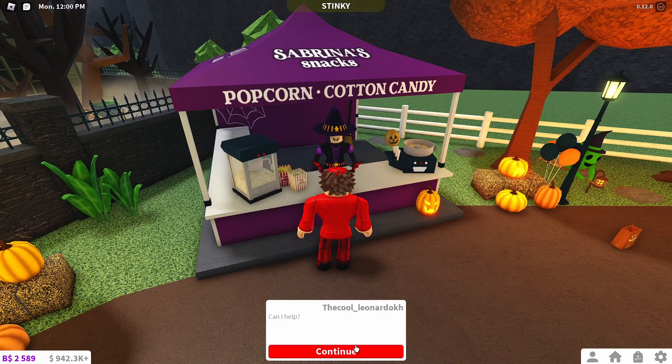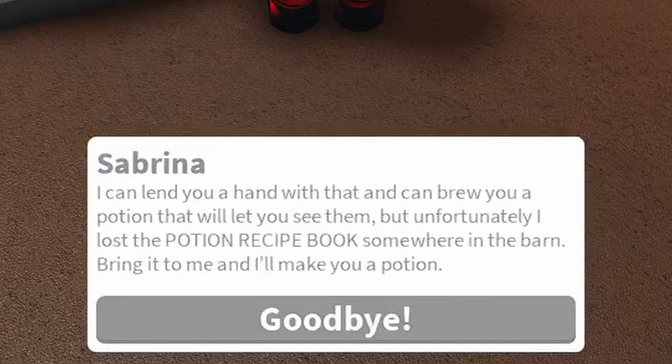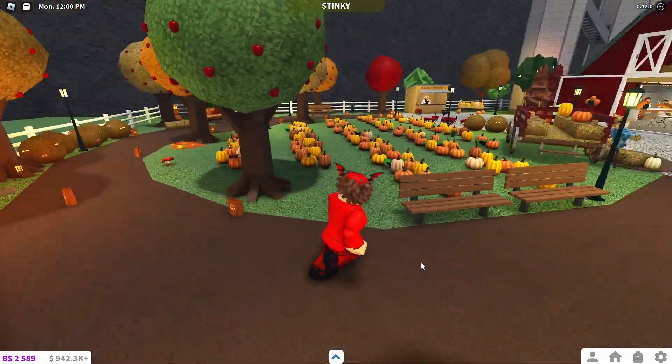At the end she says 'I can lend you a hand with that — I can brew you a potion that will let you see them. Unfortunately, I lost the potion recipe book somewhere in the barn. Bring it to me and I'll make you a potion.' So once you ask for the potion, you need to go find that book.